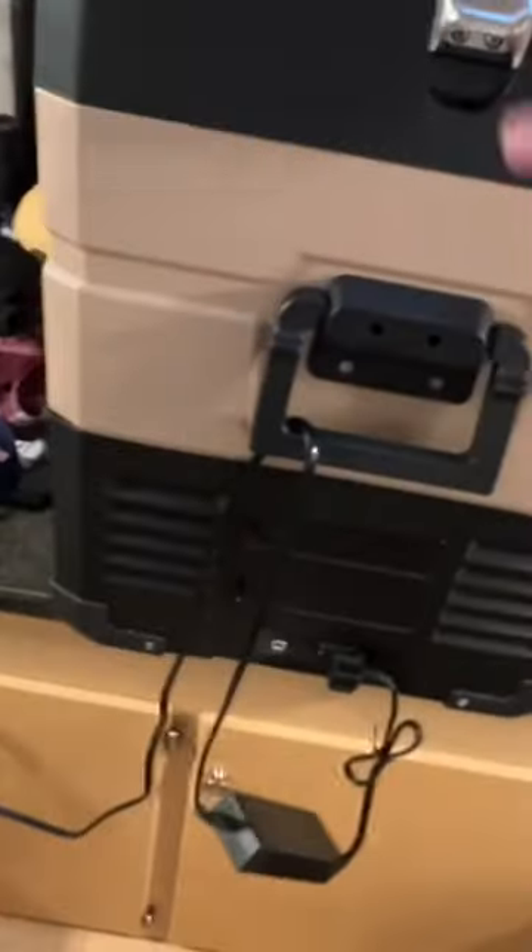Outside of that, there are lots of little cabin storage cubbies where you can put a lot of stuff. We also have a fridge that we bring, and there's a sink — we don't really use it, but if you wanted to, you've got a sink, which is cool.